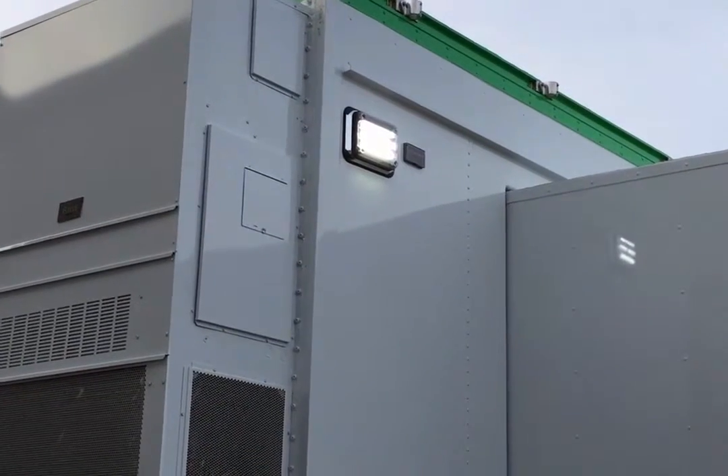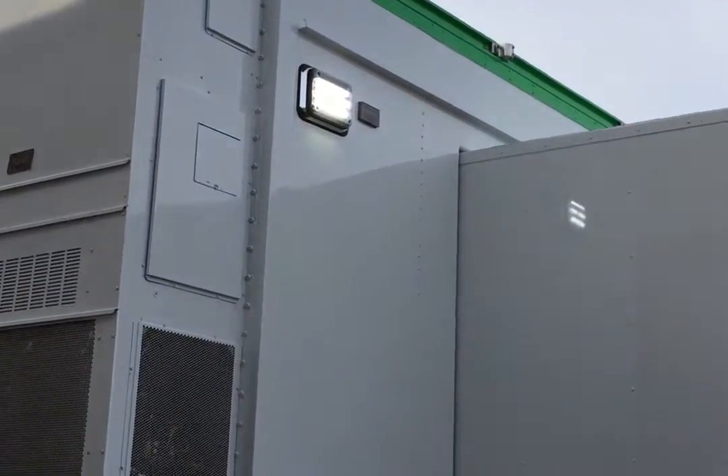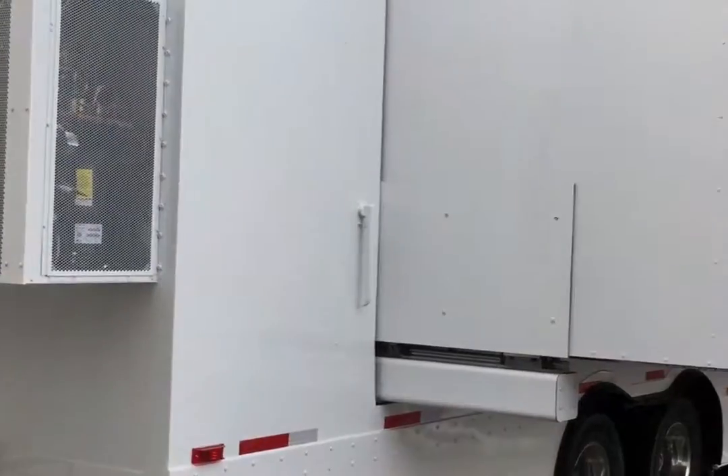Hello everyone. Here we are over at the Girling West buildings in the Sunbury Industrial Park. We're getting ready to go for acceptance for this incredible project that I'm going to walk around here. This is a mobile medical or mobile marketing type of product that is just huge.